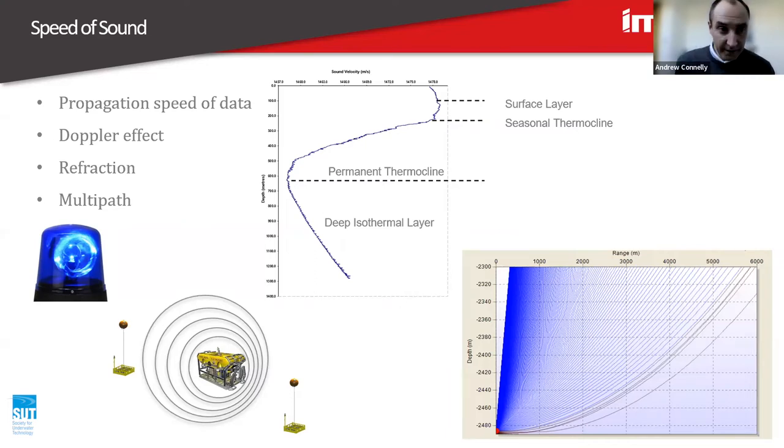Also with speed of sound — I said it's 1,500 metres per second, but it's not constantly 1,500 metres per second in water. At shallow depths, in warmer water, the speed of sound is slightly higher. As you go deeper, the water cools, so you end up getting a reduction in speed of sound. And as you go deeper still, pressure increases, so you end up getting an increase in speed of sound. So you get this minimum point.